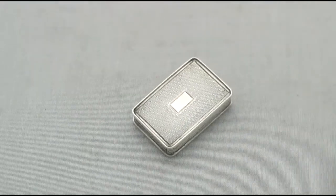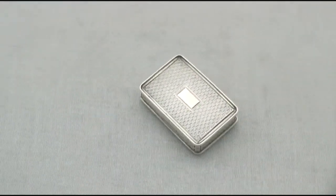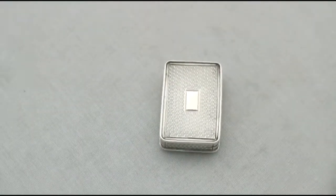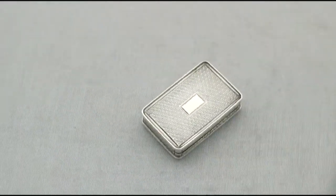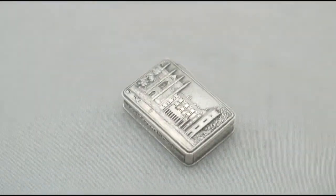All the decoration is sharp. Hallmarks struck to the interior are clear, in keeping with age and where struck. At a weight of one troy ounce, the piece is an excellent gauge of silver.